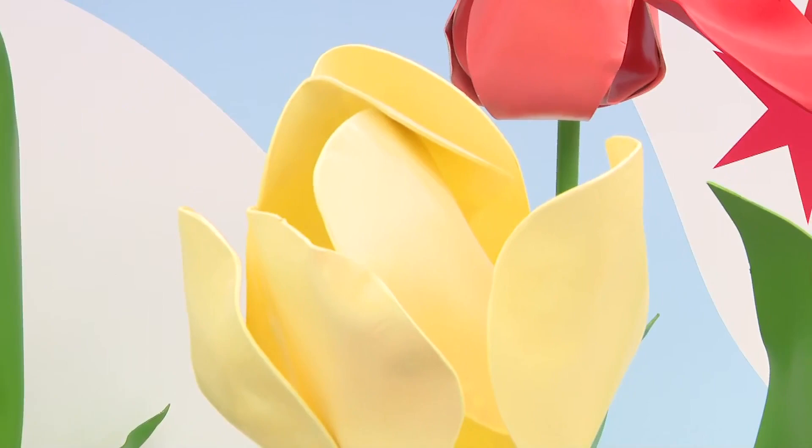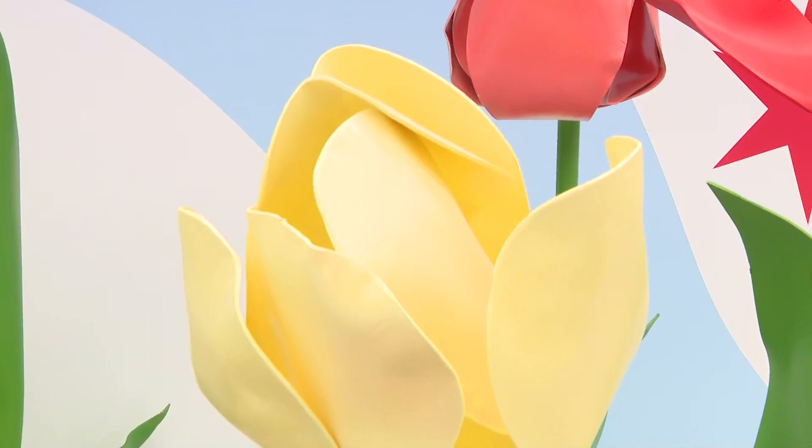So how can people come here and check you guys out? Our website is colorfactory.co — that's where you'll find ticket information. We do have timed entry time slots, and we encourage you to book in advance to guarantee your entry. Down here in Willis Tower, lower level 2, right outside beside the Skydeck entrance area. Come on down, check it out. We'll have much more on WGNTV.com a little bit later in the day.